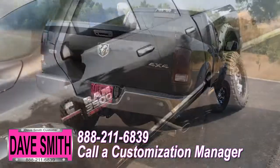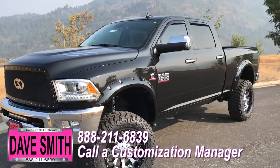No one does custom like Dave Smith. Contact a customization manager today and order your new Ram.